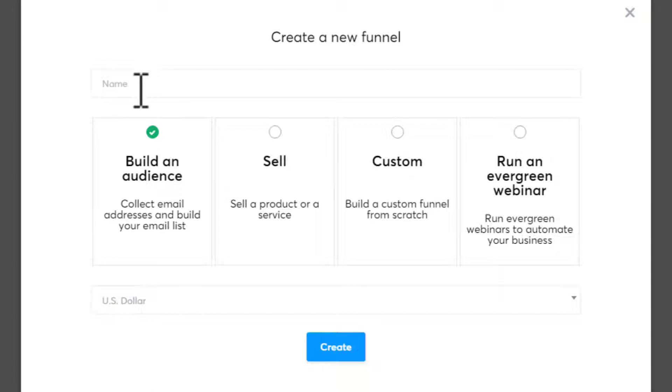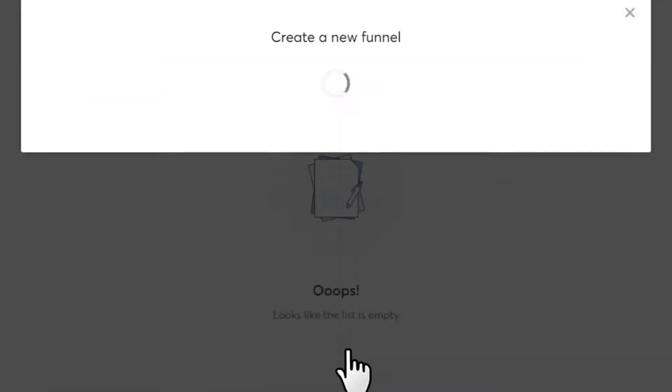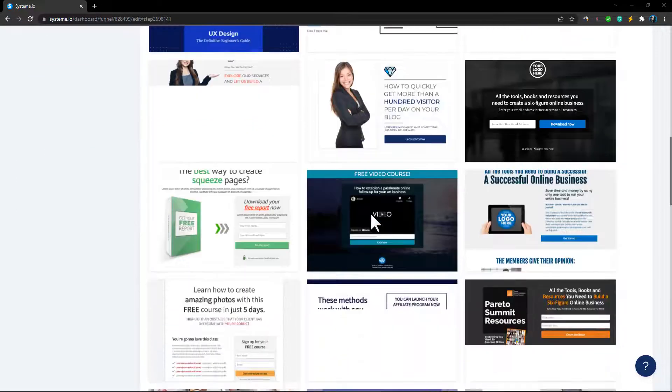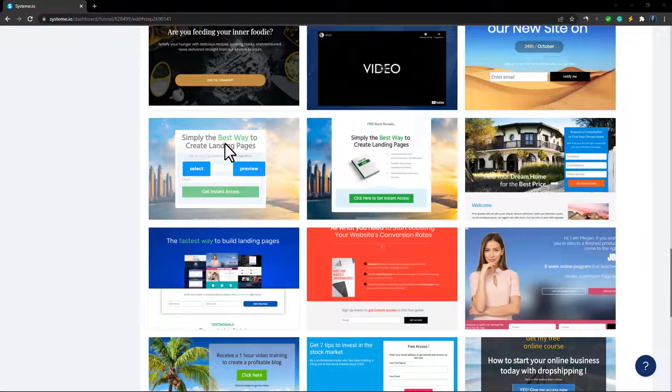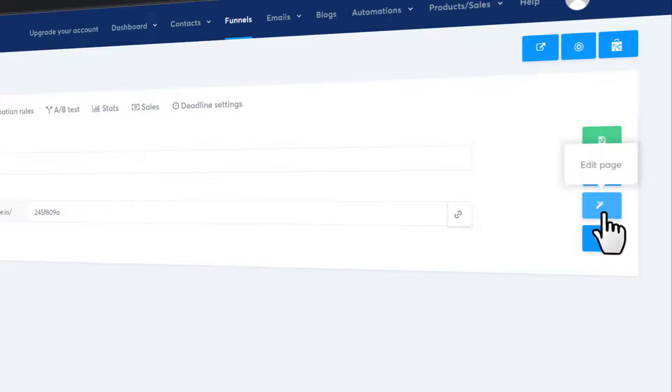Now give your funnel a name based on your affiliate product — it could be 'weight loss,' 'make money online,' or something similar. I'm going to type 'my email list' and click 'Create.' They have a lot of pre-made templates, so select any template based on your product. I'm going to select this simple one since we just need to grab emails. To edit the template, click the 'Edit Page' icon.